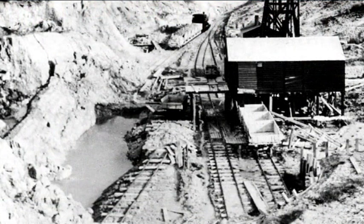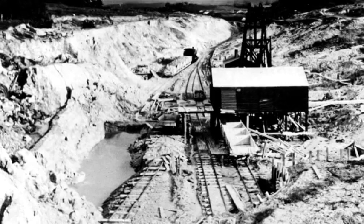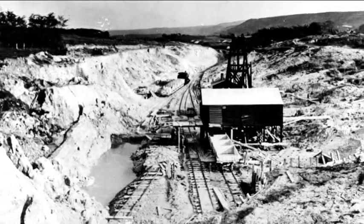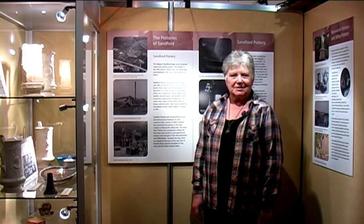One of the lesser known industries of Purbeck is clay mining. Purbeck clay was highly prized for making fine white china from the 17th century onwards. Most of the clay was exported, but at Sandford, near Wareham, it was used by several potteries. The 1850s saw the beginning of Sandford as an industrial centre.